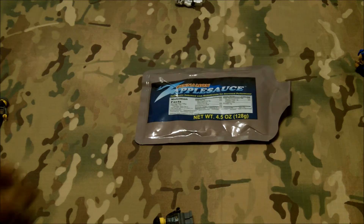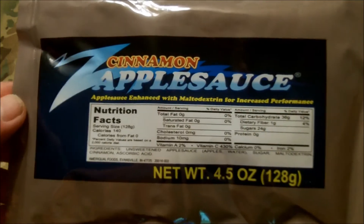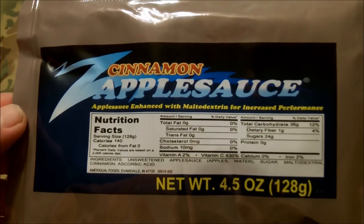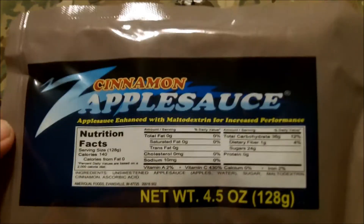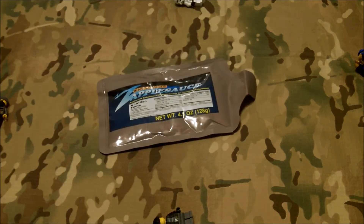The next snack I'm looking at would be a post-lunch snack. This is a sugar hit. My buddy Gundog loves these — Zapplesauce. 4.5 ounces of applesauce enhanced with maltodextrin for increased performance. Does anybody remember Malt-O-Meal? Does that stuff still exist? Date-wise on this one, we're looking at 5-228 — so midway through the year, 2015.